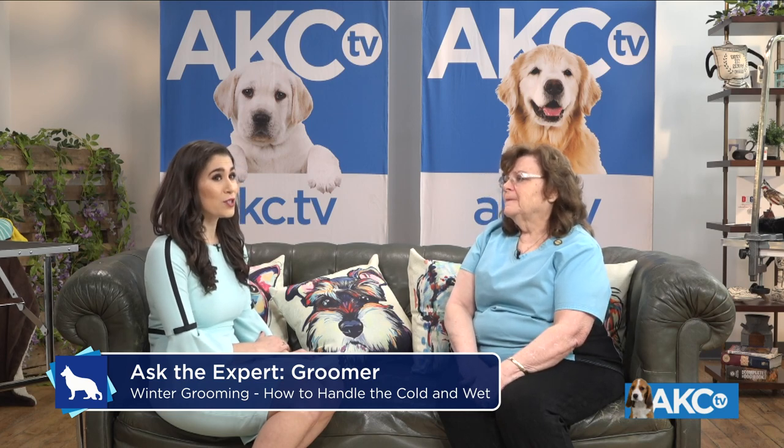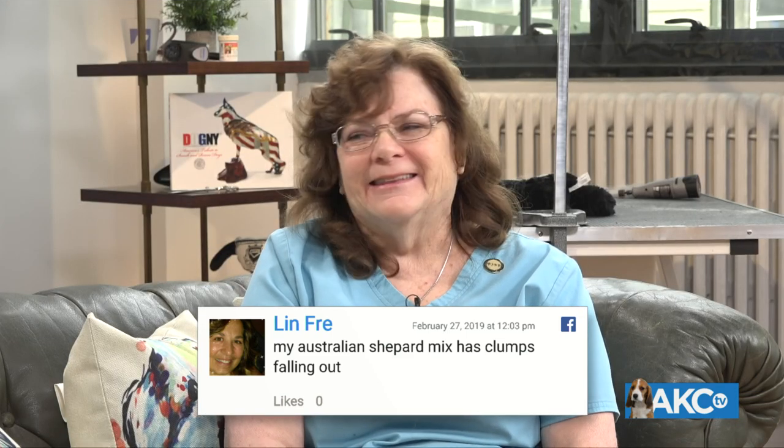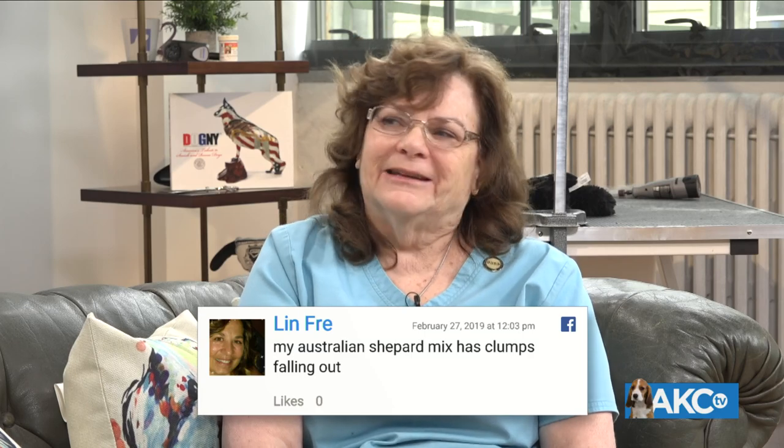Lynn asks: my Australian Shepherd mix has clumps falling out — is that something she should be taking care of? Yes — get that slicker brush and comb out today and start getting all those clumps out of there. If you don't, they're going to get tangled up in the rest of the hair, and probably be all over your house.